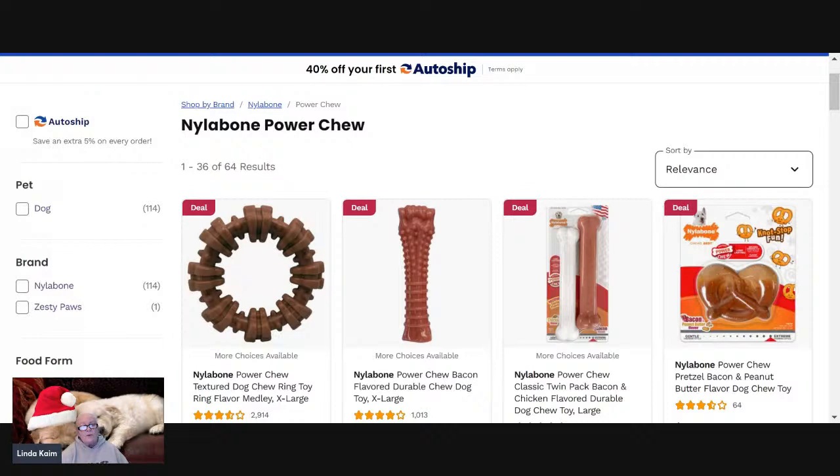A lot of toys currently being manufactured are not really considered suitable for power chewers. Even some toys you really have to look carefully — if you have a Molosser or a Malinois or a super chewer, there are certain things to look for. But the Nylabones for your average power-chewer pet dog are going to be completely adequate.